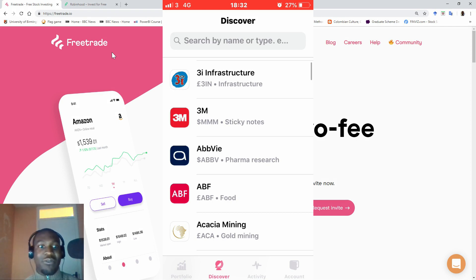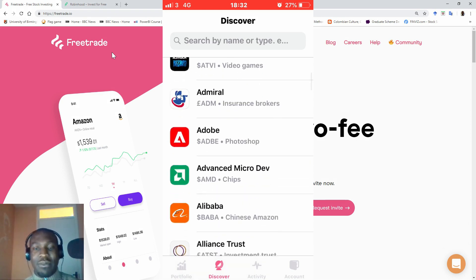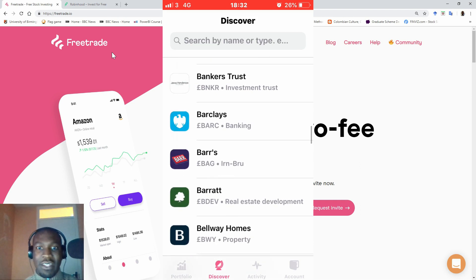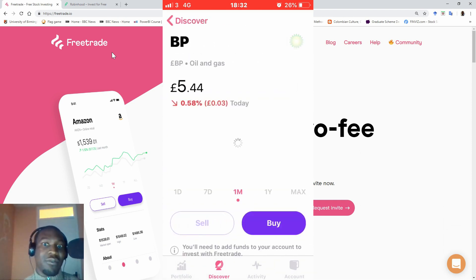They have over 150 UK and US stocks and ETFs. The last time I counted it was 147, but every day they keep sending alerts of new companies added to their listings, so it's expanding every day. It could be well over 200 right now, which is good because they're making more and more markets and stocks available.